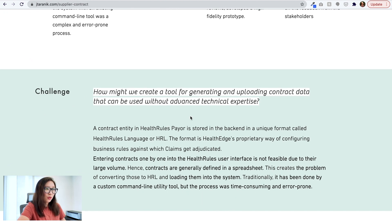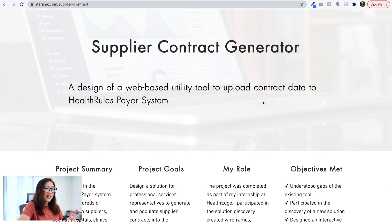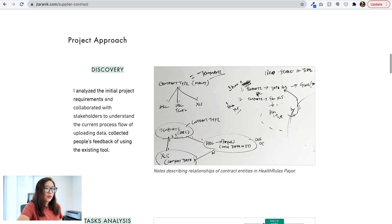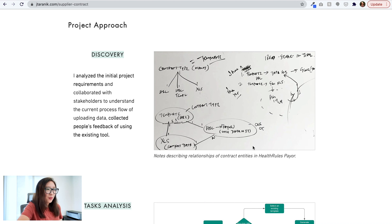I love this 'How might we' statement: 'How might we create a tool for generating and uploading contract data that can be used without advanced technical expertise?' I love the visual treatment here that really helps this line stand out. The language is quite clear — it states what to create, why, and the constraint. The only soft element is the 'who,' but the who is somewhat explained at the top. Overall, this problem statement is pretty clearly written.